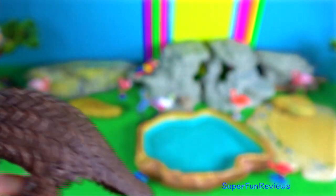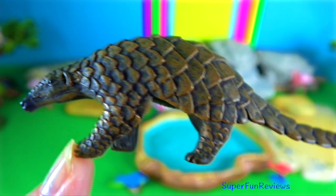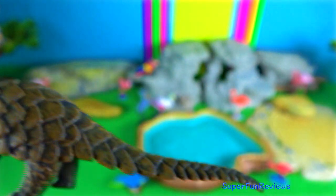Their claws are large, sharp and recurved. They are also able to spray a foul-smelling liquid from their anal glands.